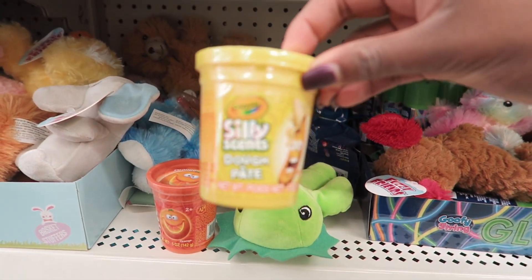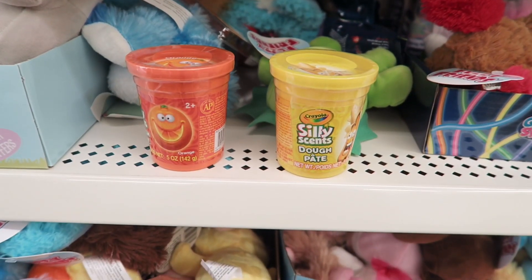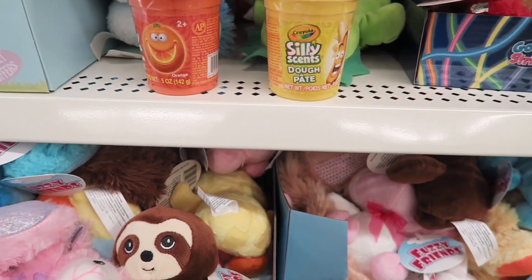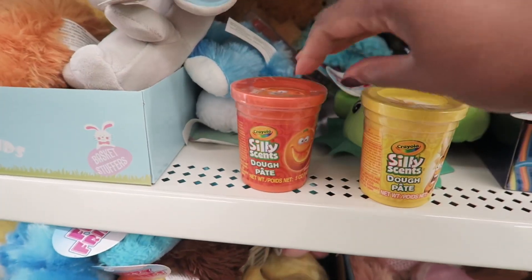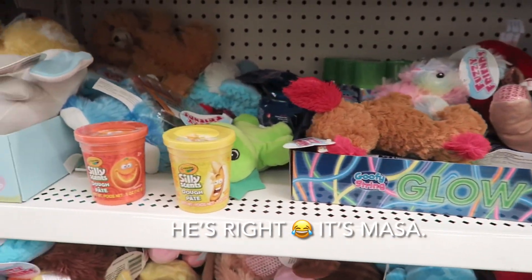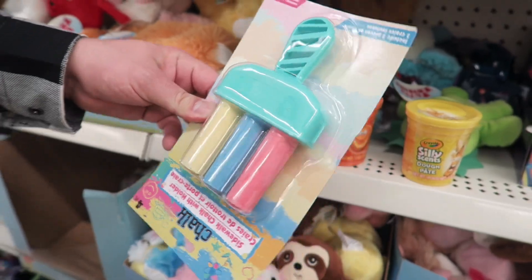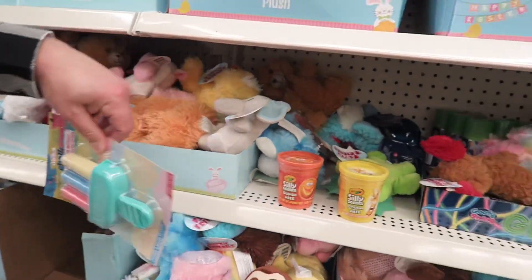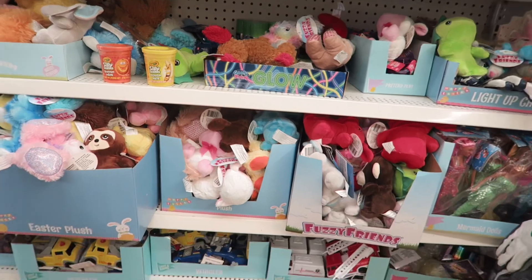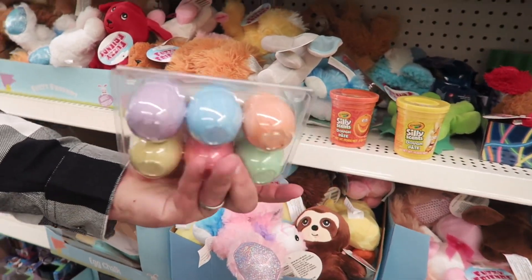Silly scents dough pate. Is pate Spanish for dough? No? The chalk — that's actually really cool, that's cooler than the stuff I bought, because your hand doesn't get dirty. Chalk eggs — classic.